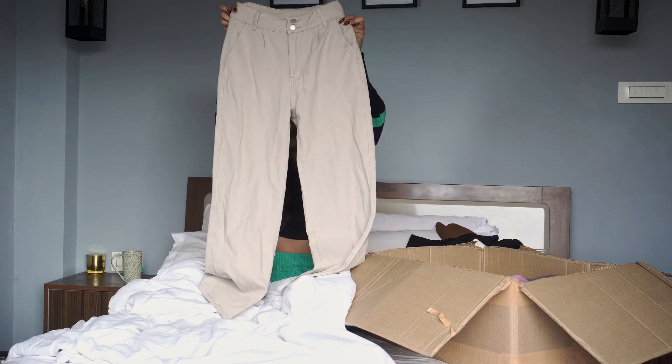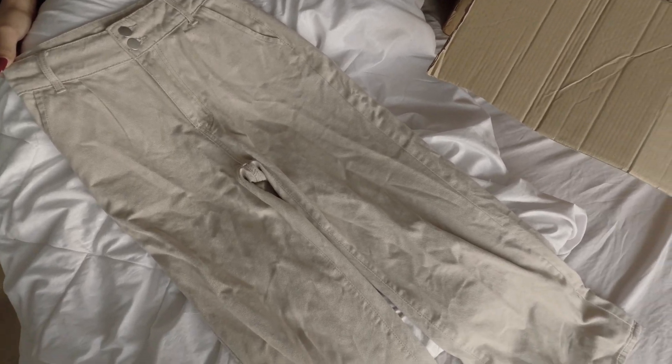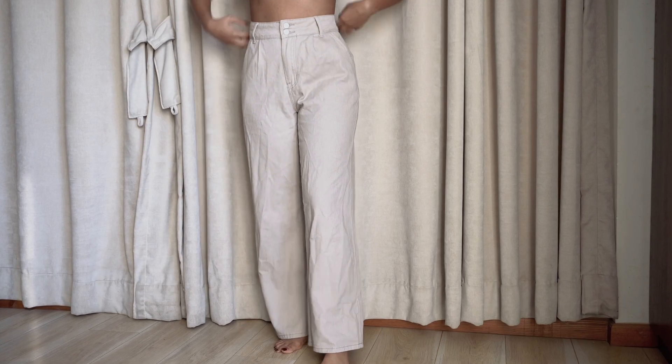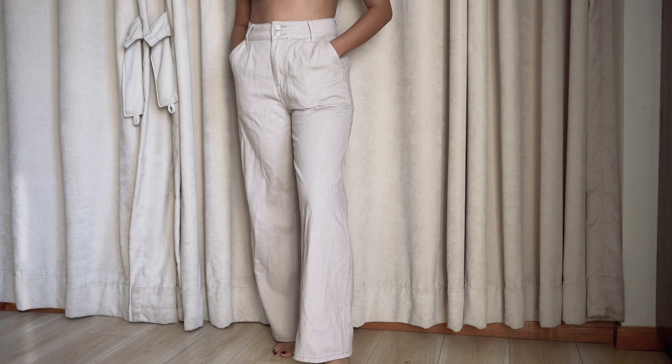Next, I got this pair of denim pants. It's grey in colour and has two button details on the waist. It's high waisted and fits me perfectly. I also love how the bottoms flare out a little bit and I feel like it has the perfect length.